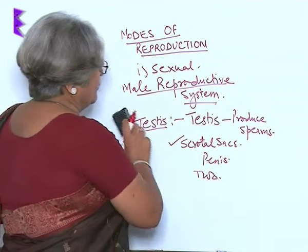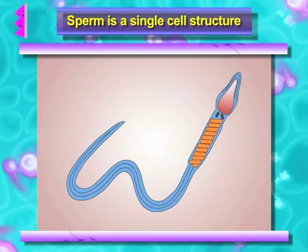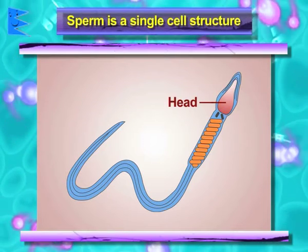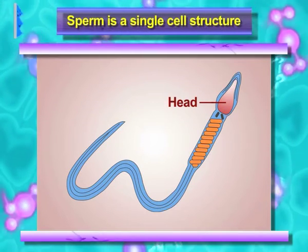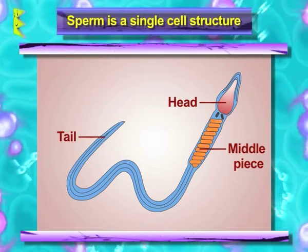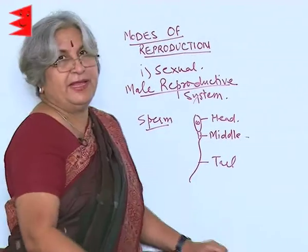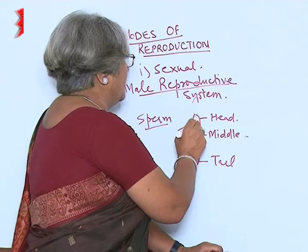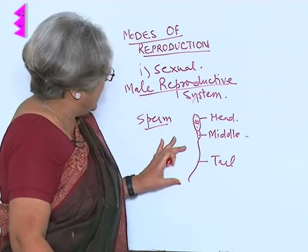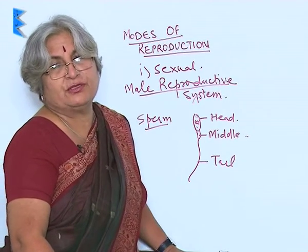Coming to sperms, a sperm is a single cell structure. It has a head which contains a nucleus, a middle piece, and a tail. There is no nucleus in the middle piece, but there is cytoplasm and nucleus in the head. The sperm moves with the help of its tail. Millions of sperms are produced by the testes.